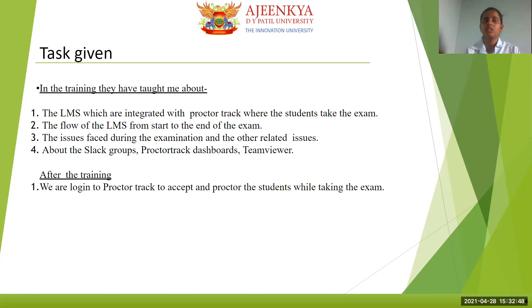Tasks given: In the training, they taught us about the different types of LMS and how ProctorTrack is integrated with it. They gave a brief about the issues faced by students during the examination. They also taught us about Slack groups, ProctorTrack dashboards, and TeamViewer. If a student is unable to follow the instructions, we can use TeamViewer to resolve that query.